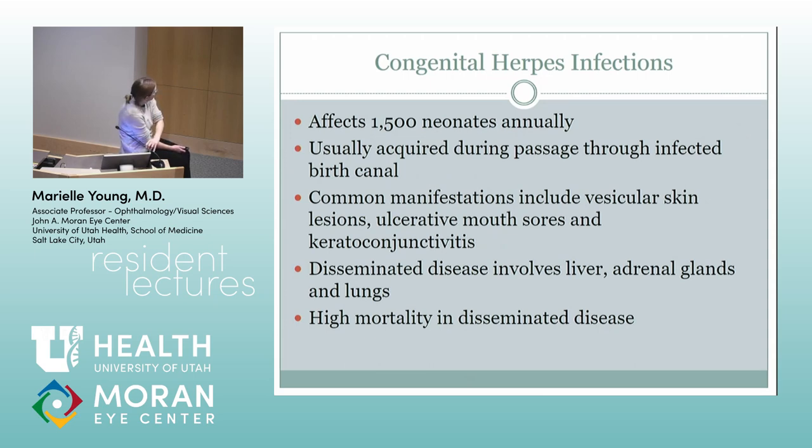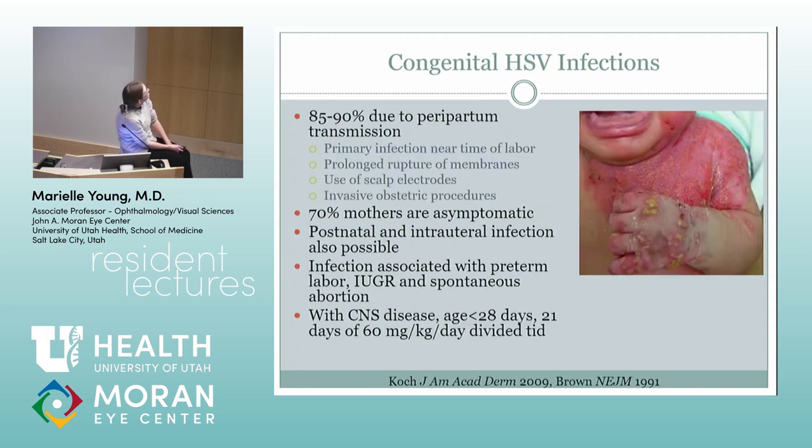Congenital herpes is pretty awful — affects about 1,500 kids annually. It's usually acquired during passage through an infected birth canal. These kids look pretty awful. The big thing is they get CNS disease and it's pretty high mortality. Risk factors include prolonged rupture of membranes, use of scalp electrodes, and invasive obstetric procedures. Most mothers are asymptomatic. You want to make sure that they get on high-dose acyclovir.